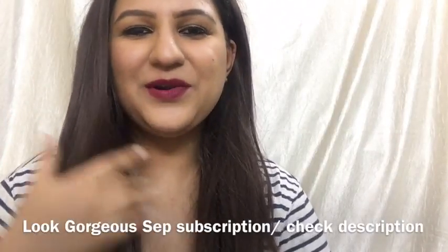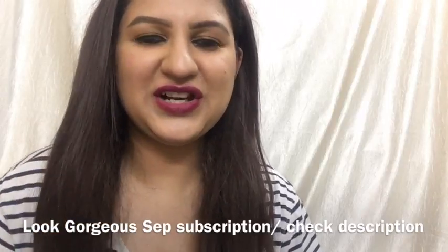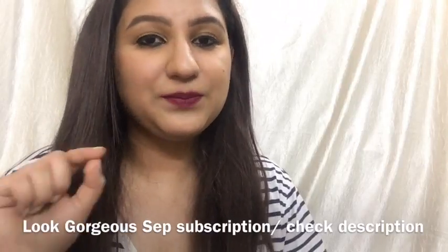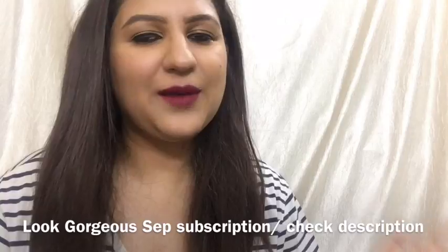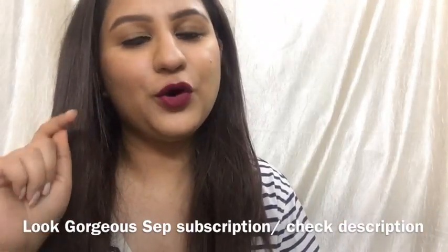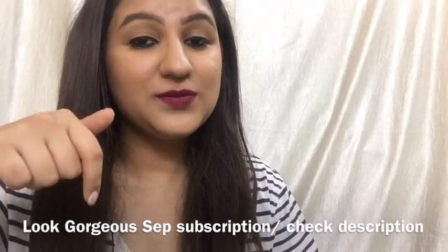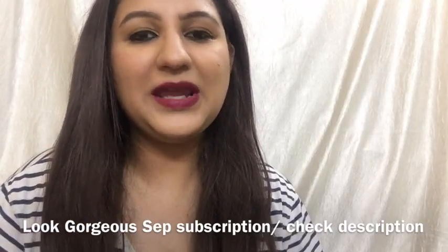Hi everyone, how are you all? September 2017 is coming, so Look Gorgeous subscription box launch time is coming. The Look Gorgeous September 2017 subscription box — you can buy it from me for 550 rupees, and it will be delivered to your home. I will leave everything in the description box below on how you can buy the Look Gorgeous September 2017 subscription box from me.